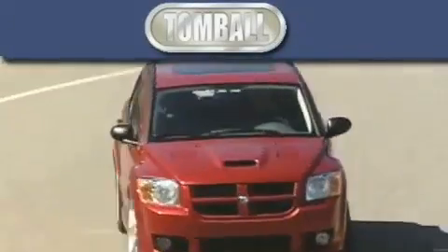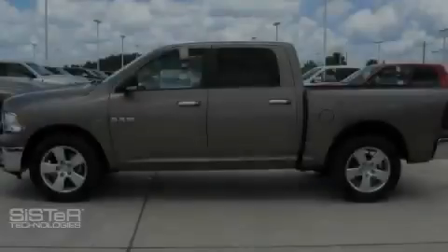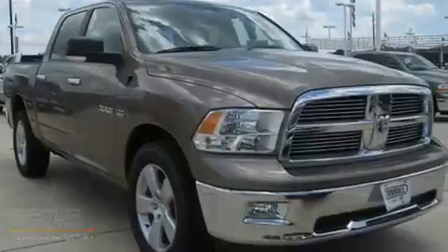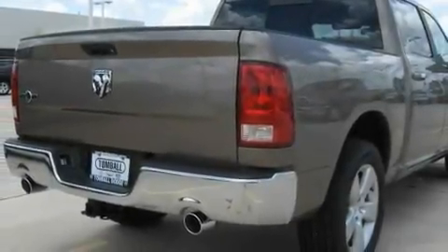Another fine vehicle offered by Tombaugh Dodge. This is a brand new 2010 Dodge Ram 1500. It has the power to move what you need and the look too. It has a 5.7 liter 8 cylinder engine and a 5 speed automatic transmission.